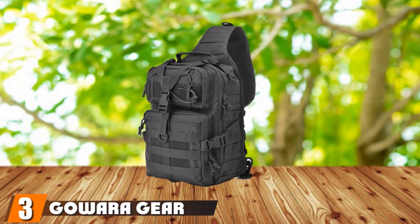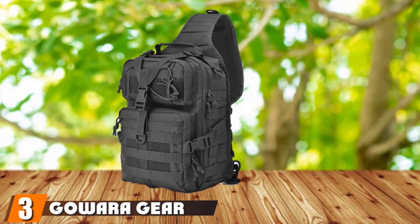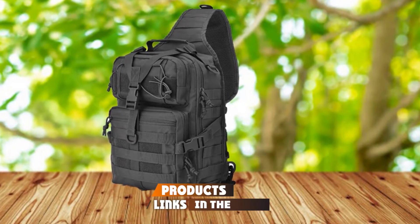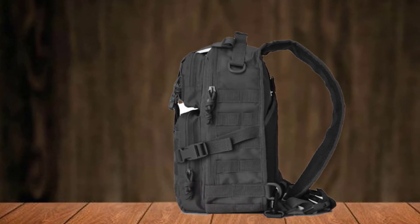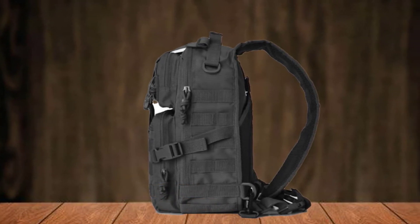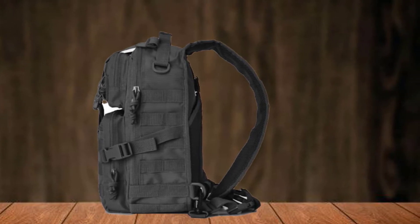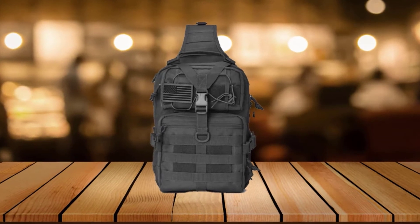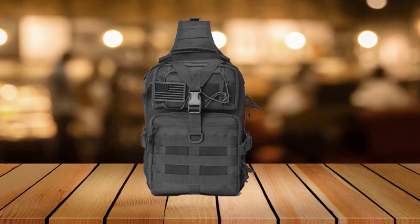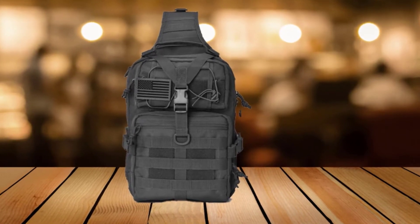The number three position is held by the Gowara Gear Tactical Sling Bag Pack Military Backpack. It's very unlikely that you'll find a more well-rounded tactical bag than this one — it touches almost all the aspects of an ideal tactical bag. This compact and multipurpose sling bag comes with loads of features and a stylish look. The bag is made of 600D polyester fabric, which provides great strength and water resistance.